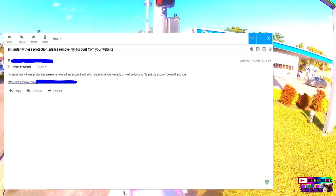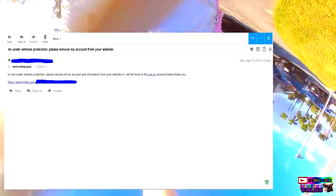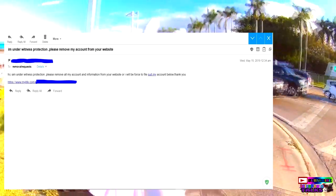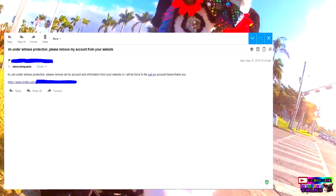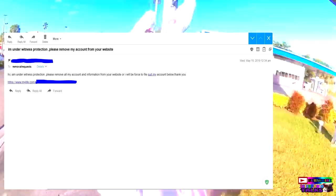Continue the email: 'or I will be forced to file suit. My account is below. Thank you.' Then under that, copy and paste the URL of your account — MyLife.com slash your name — and it'll have a bunch of numbers after that. Paste that URL under your email that you just sent.